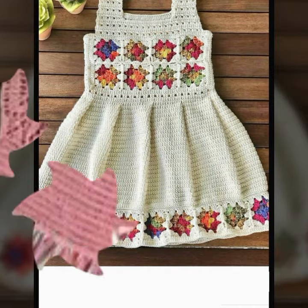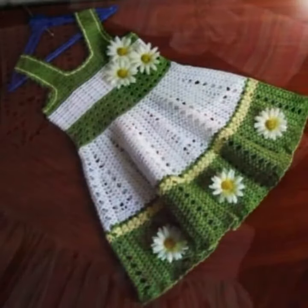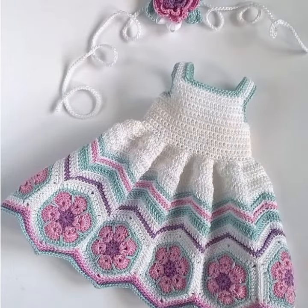If you want to buy this very beautiful baby crochet frog design, then I will tell you some website names: livelyexpress.com, viva.com, itsy.com, and Amazon. Friends, thanks for watching my video. See you again with a beautiful collection. Till then, Allah Hafiz.